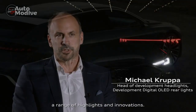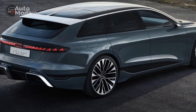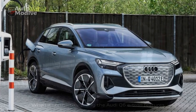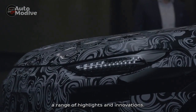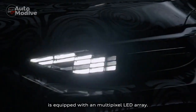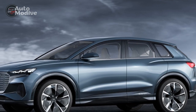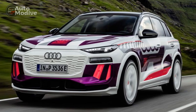Electrifying Performance. Underneath the sleek and aerodynamic exterior lies a powerful electric powertrain that propels the Q6 e-tron with astonishing performance. The vehicle is equipped with dual electric motors, one on each axle, providing the renowned Quattro all-wheel drive capability. This setup generates an impressive combined power output of over 400 kW, achieving 0-60 mph in a mere 4.5 seconds, rivaling some of the sportiest internal combustion engine vehicles on the market.